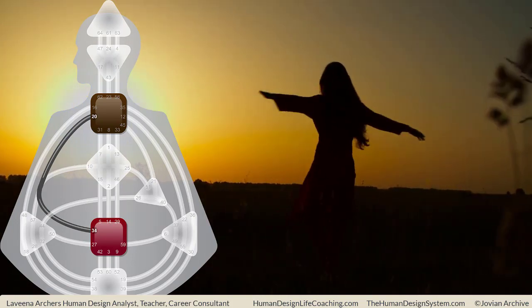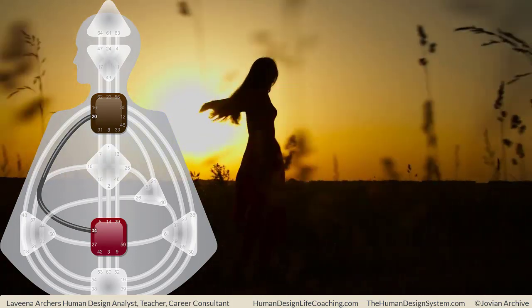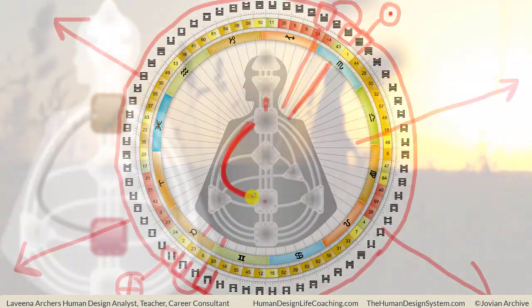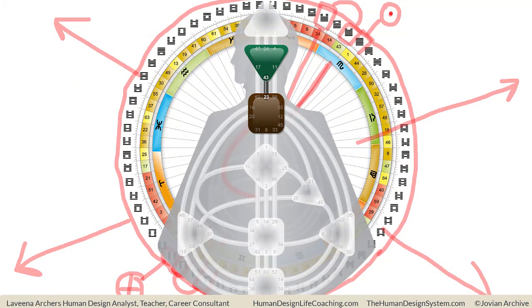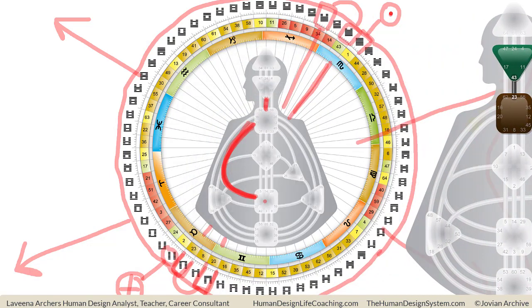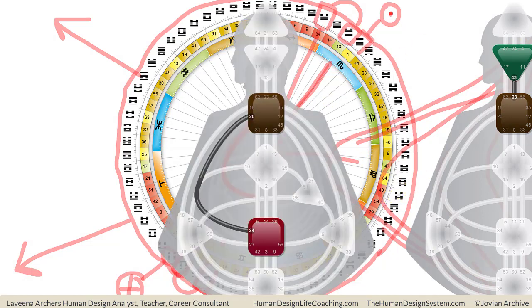The interesting thing about the 20-34 is that it's chaotic and messy — I've heard it described as like a missile without a guidance system. Happily enough, we have the 23-43, which is a mental projector channel. We know that projectors, if they are recognized and invited, their energy is going to penetrate into the core of what the other person is.